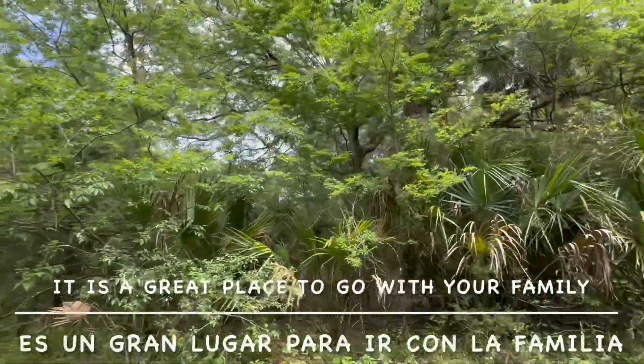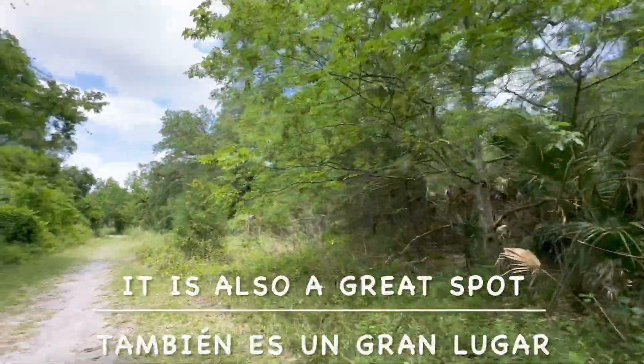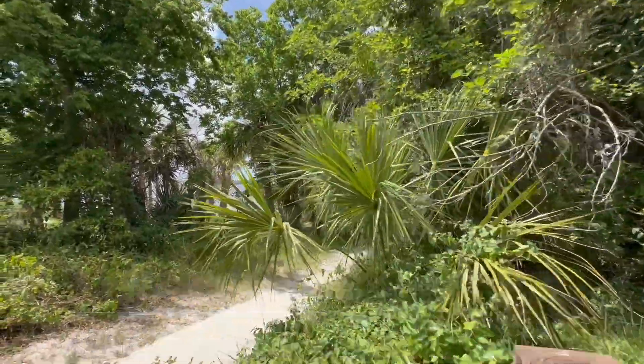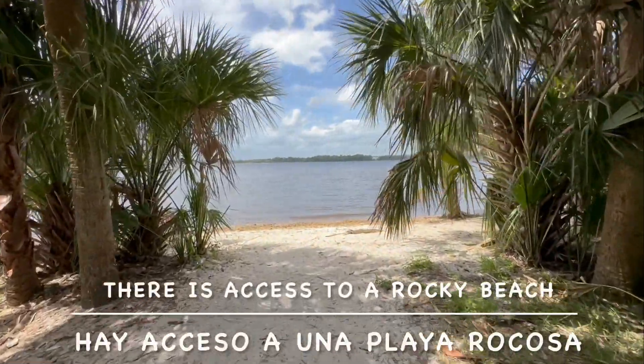It is a great place to go with your family. It is also a great spot to walk your dog. Besides a walking trail, there is access to a rocky beach.